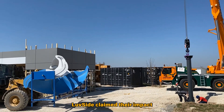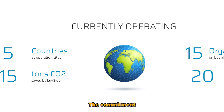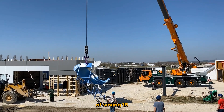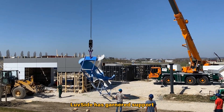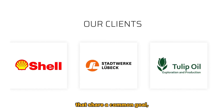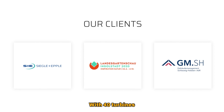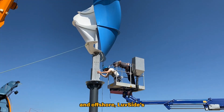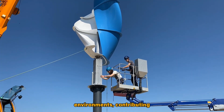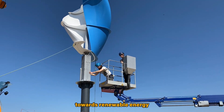Luftside claims their impact spans across five countries where its turbines serve as operation sites. Their commitment to environmental sustainability is evident in the impressive achievement of saving 15 tons of CO2 emissions. Luftside has garnered support from 15 organizations that share a common goal, emphasizing collaboration for a cleaner, greener future. With 40 turbines deployed both onshore and offshore, Luftside's influence extends to harnessing wind power efficiently in various environments.